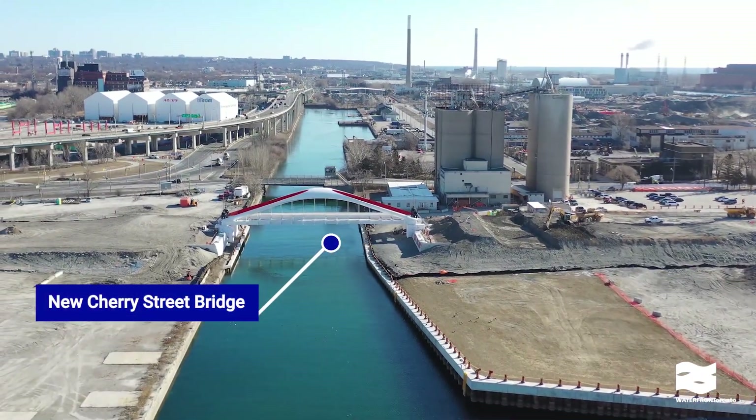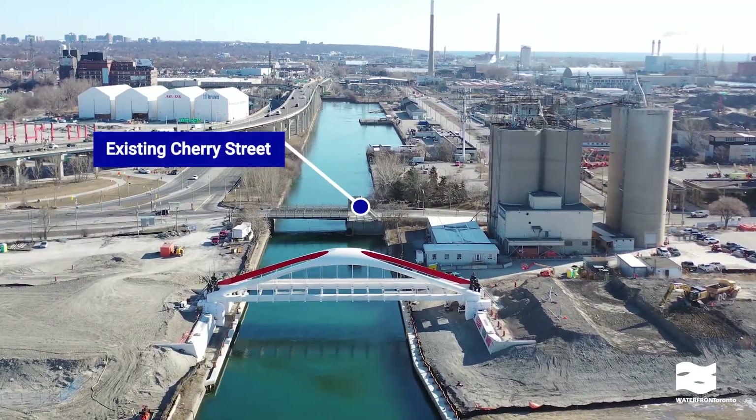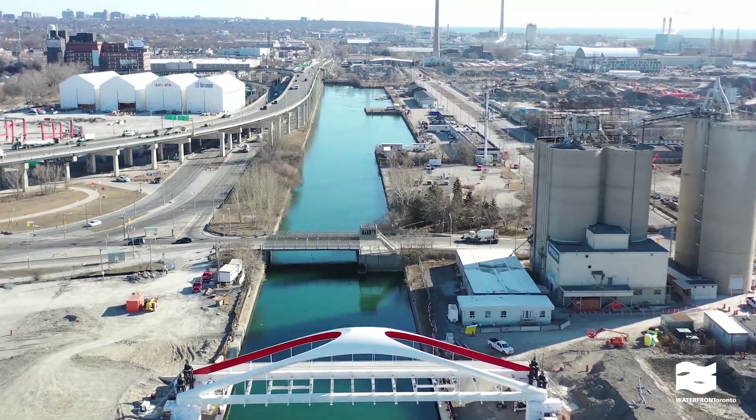We're relocating Cherry Street to allow for better connections to transit. Here you can see the Cherry Street north bridge crossing the Keating Channel. This bridge will connect with the realigned Cherry Street.